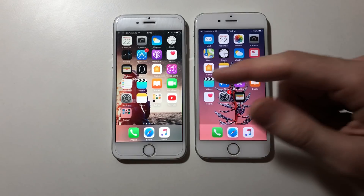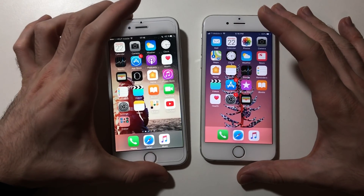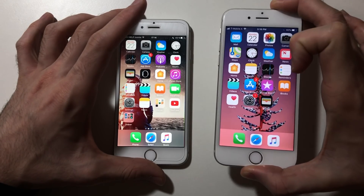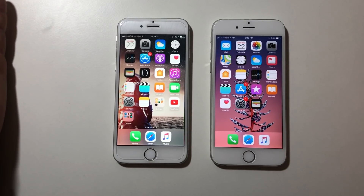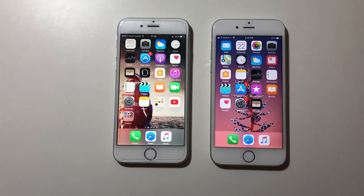So on iPhone 6, iOS 10 kept almost all the stock apps in the background, whereas iOS 11.2.5 only really came back with Subway Surfers. iOS 10 was better overall in RAM management.